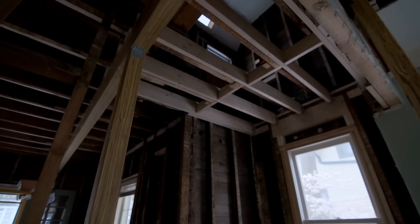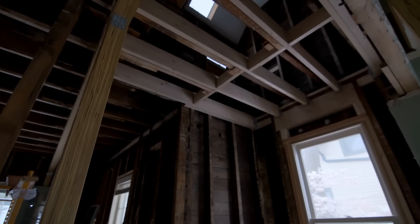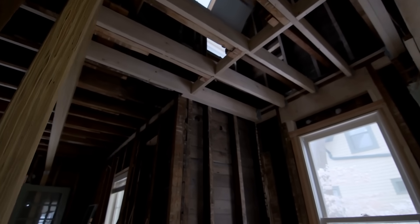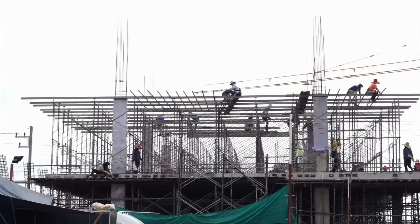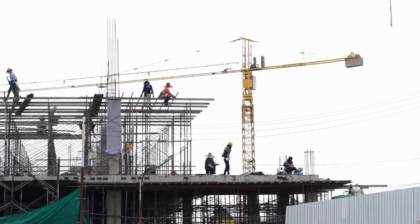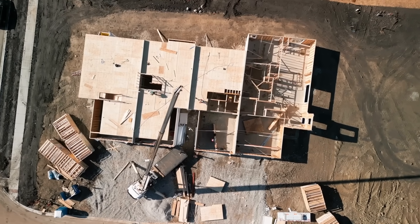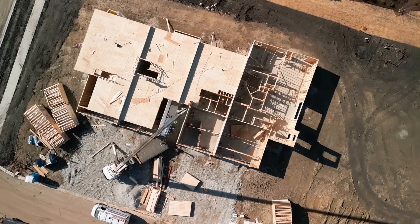Have you ever stood inside a house under construction and looked up at the bones of the building? If you have, you probably noticed something pretty telling. It's either a forest of wooden beams or a sleek skeleton of steel. And while both hold up homes, offices, and even entire skyscrapers, wood and steel framing aren't just two different looks — they represent two very different philosophies when it comes to construction.